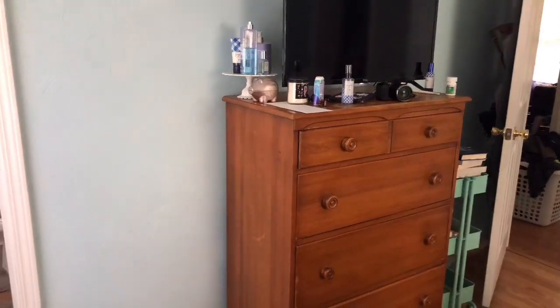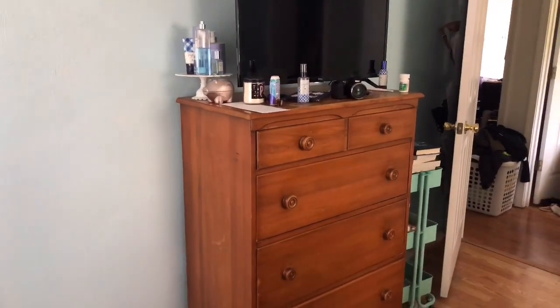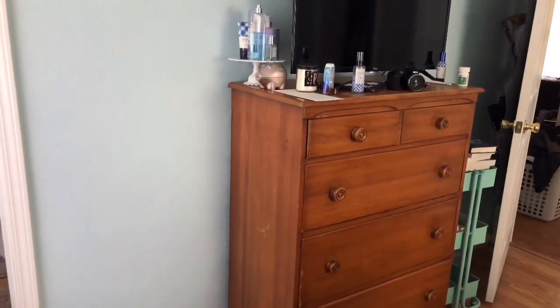Hey everyone, welcome back to my channel. Today's video is going to be a little bit different. I'm actually going to be doing a new bookshelf organization build and then give you a bookshelf tour and go through all the books on my shelf. This is the current wall right now — I just have an old dresser with a bunch of stuff on it and I eventually want to put two bookshelves side by side with the TV on top. So let's get started.